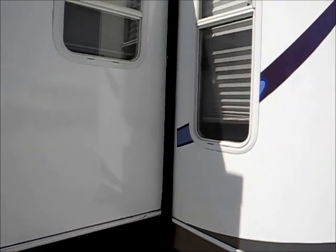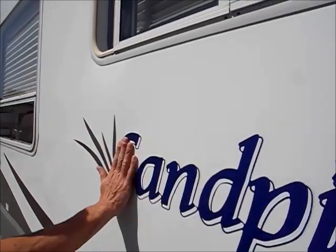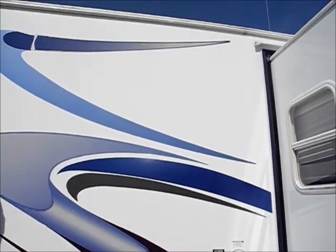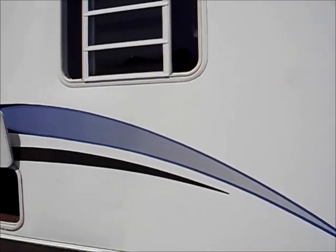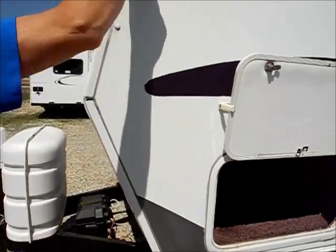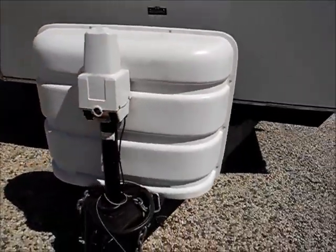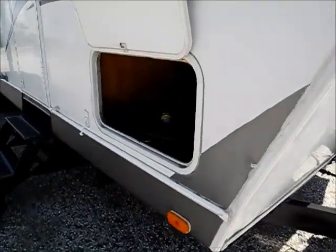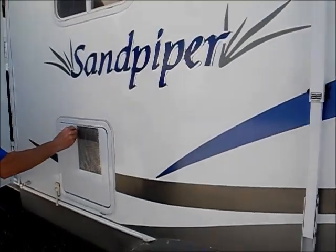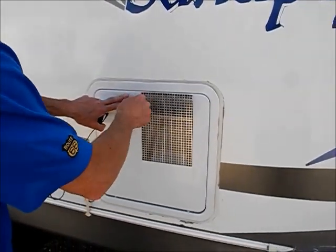Even though this RV shows some signs of leakage, it has all been re-caulked and it does not smell like mildew inside. There's a little bit of puffiness and some decal peeling, but that's all common and pretty minor. The front storage on this side is nice and solid inside, though the front corner shows where they reattached it with screws and it's a little puffy there. The frame looks to be in good shape, there's an electric tongue jack which is nice, the awning looks good, and it has a 10-gallon hot water heater — bigger than the standard 6-gallon.